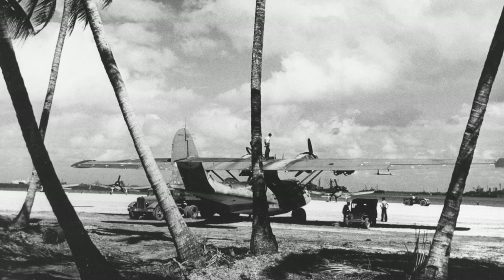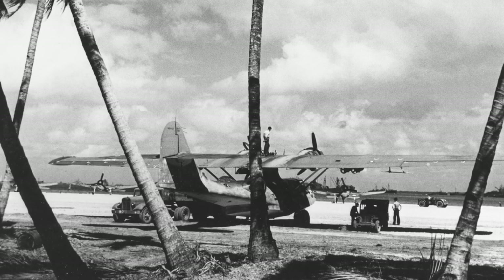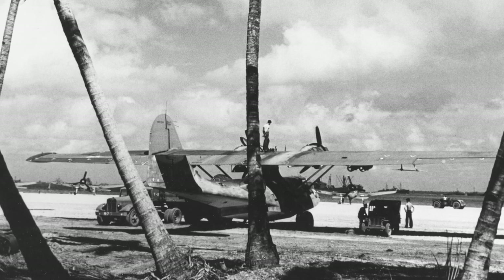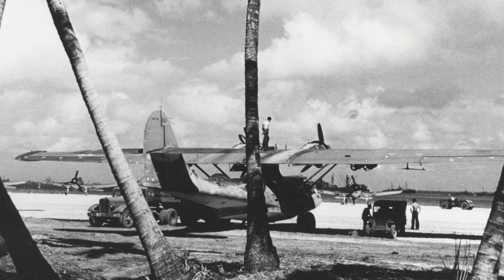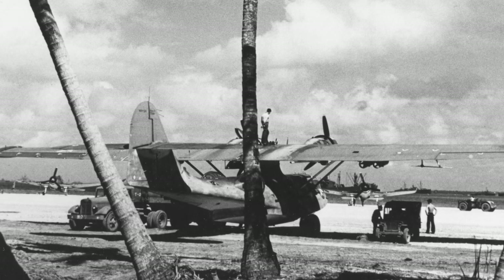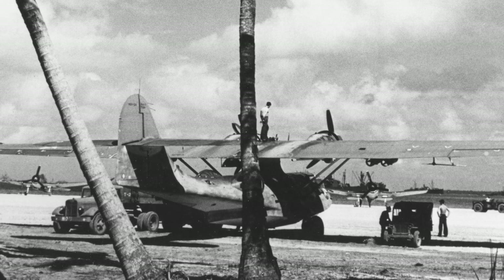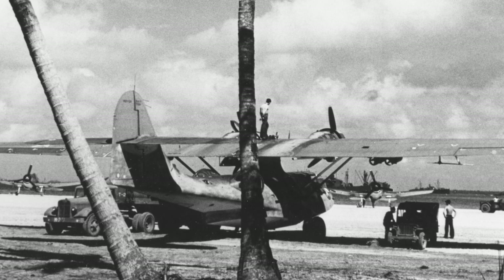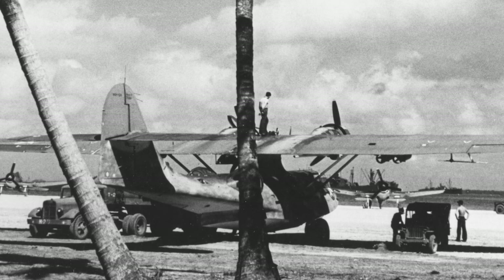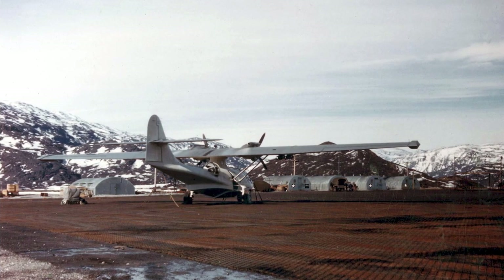During World War II, the Catalina played a crucial role in anti-submarine warfare, its long endurance making it a natural hunter of enemy submarines. In the Pacific, Catalinas conducted reconnaissance, bombed enemy ships, and rescued downed pilots, proving to be a versatile asset in a challenging theater of war. Perhaps the most heartwarming role of the Catalina was its search and rescue missions. It saved thousands of lives, earning the nickname "the Lifeboat" among grateful sailors and airmen.